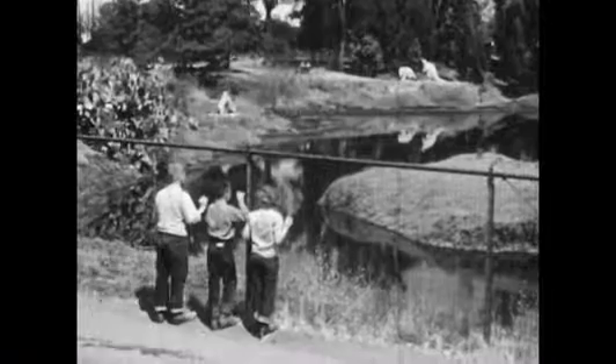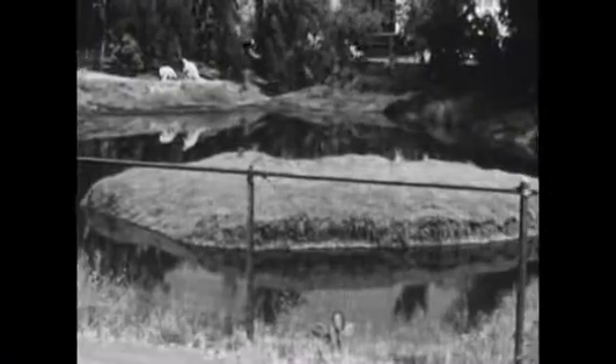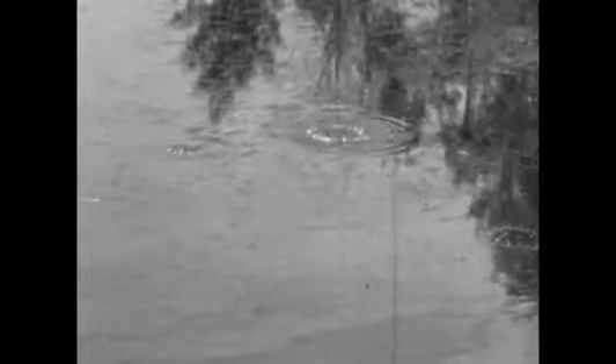If you visit the La Brea tar pits today, you will see a number of small ponds of oily tar fenced to protect people and animals from falling in. The surface is constantly broken by bubbles as gas from deep underground works its way upward.